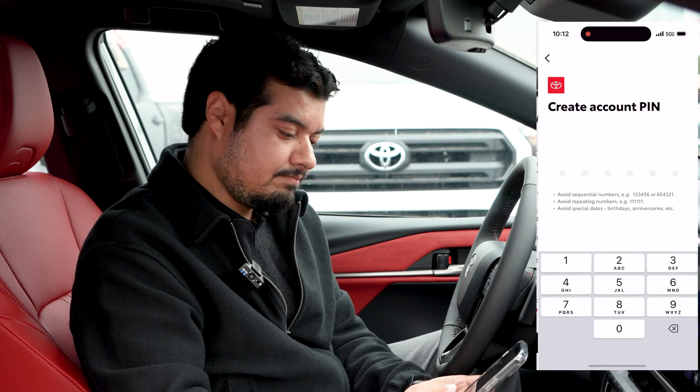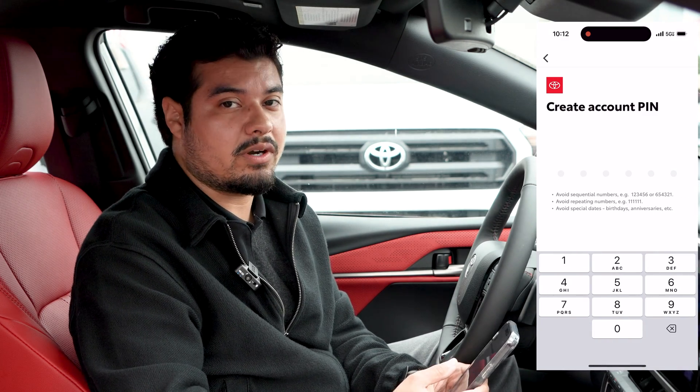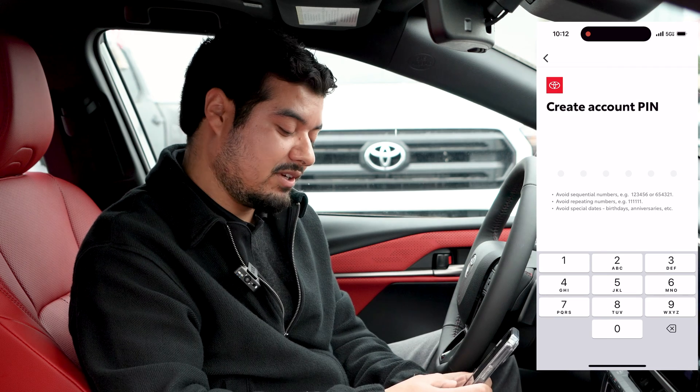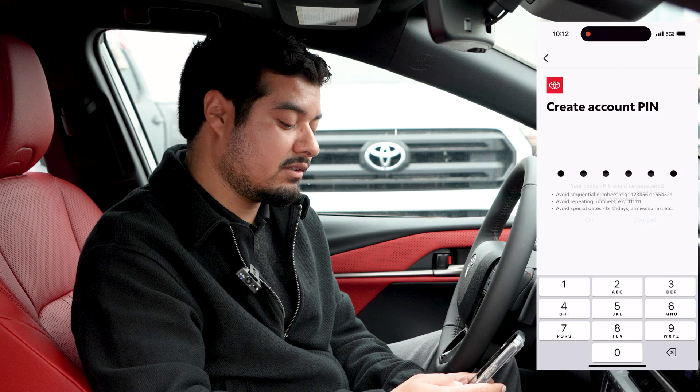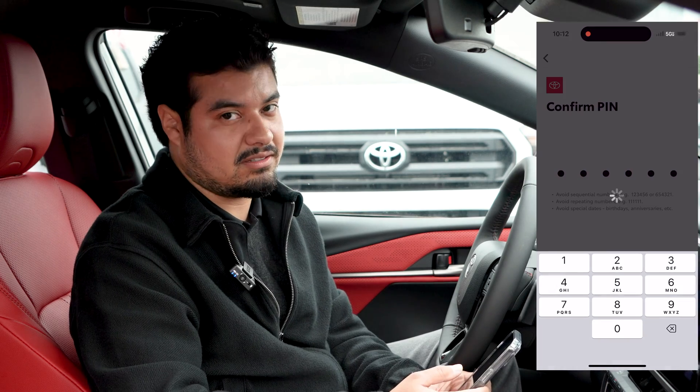You hit save changes and you're going to create an account PIN for privacy and security reasons. For demo purposes we'll enter one, two, three, four, five, six — but it is recommended that you choose a PIN that isn't as easy to guess.